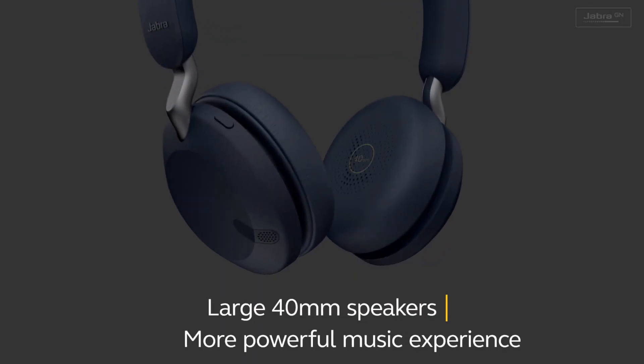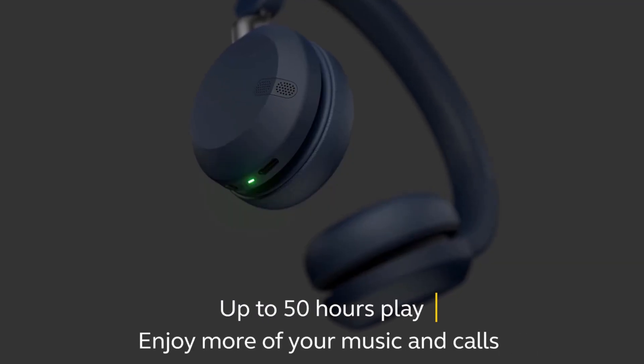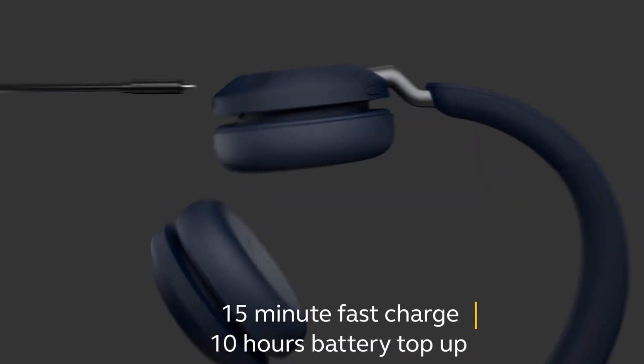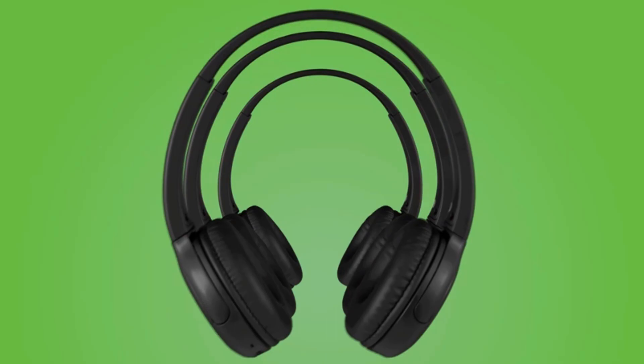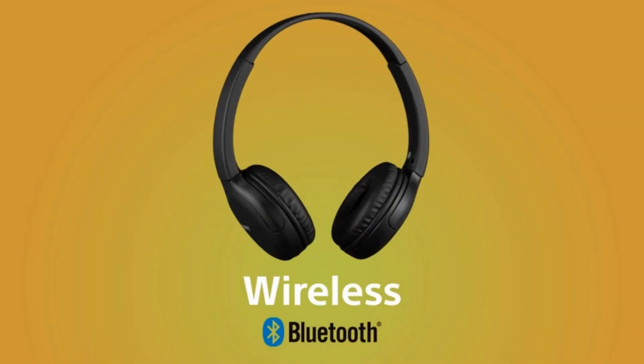If you've ever been on a plane, you know that the noise of the engine is quite loud. This can make it difficult to relax and sleep on long flights. That's why you need to invest in a pair of good travel headphones. They are excellent at reducing and sometimes even eliminating noise to give you an enjoyable travel experience. You can then listen to music or movies without having to turn the volume up to dangerous levels.